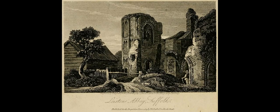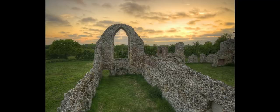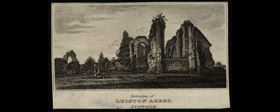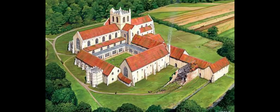Leiston Abbey is one of Suffolk's most impressive monastic ruins and has some spectacular architectural features. It was founded in 1182 by Ranulf de Granville, Henry II's chief justiciar, and was dedicated to St Mary. In about 1363 the abbey was moved away from what was evidently a rather unhealthy location on swampy ground and rebuilt on its present site. The old abbey was dismantled for building materials, though a fragment of it still can be seen, and as a result the 14th century abbey incorporates some Norman features.